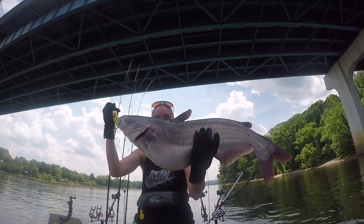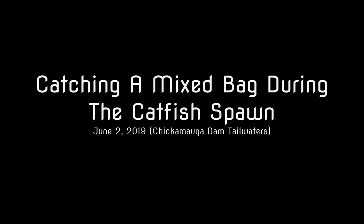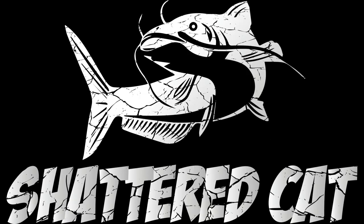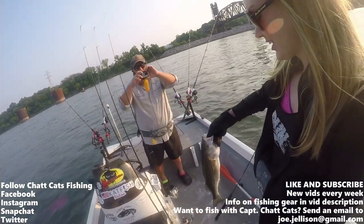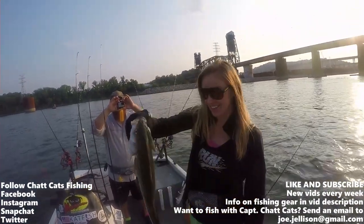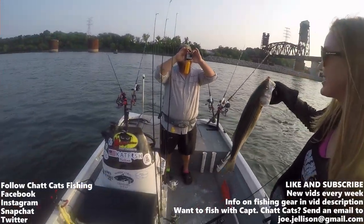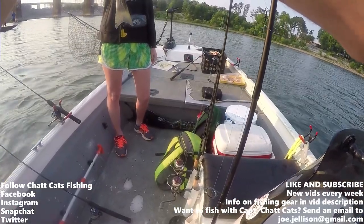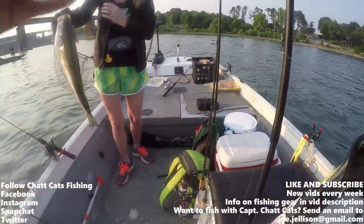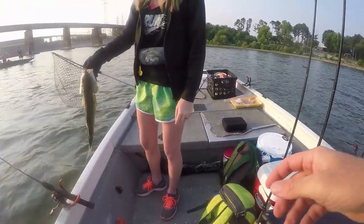Three, two, one. All right, Stephanie, what you got there? Giant striper. Nice striped bass. All right, let's do a picture. Nice job. I'm going to do some shoulder workouts today, too. It's a good one. All right, let's go and put him in the water.